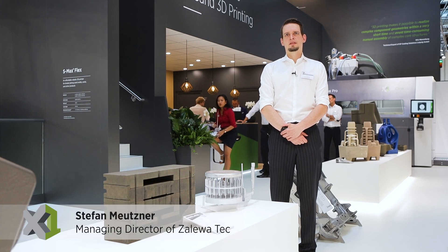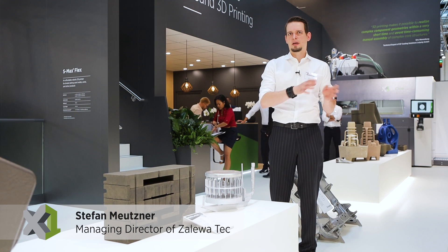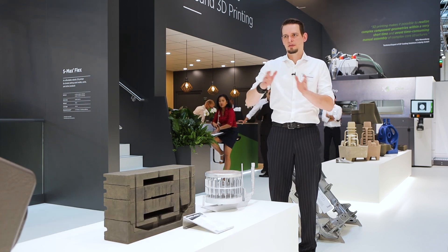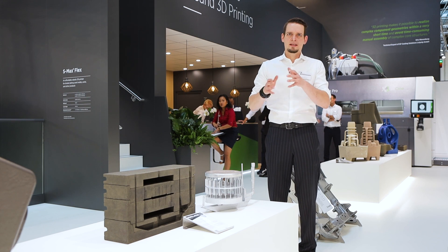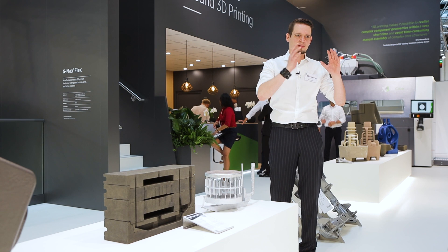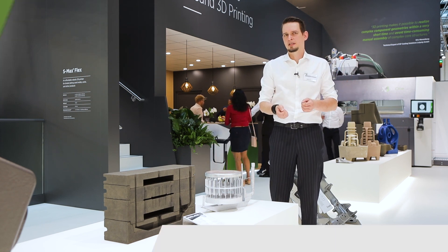We have some customers that come each week with a change in their design, and we are able to print this within days and deliver it to them instantly. The faster we can deliver, the faster they can cast and test the pieces and even change the design further and optimise it.